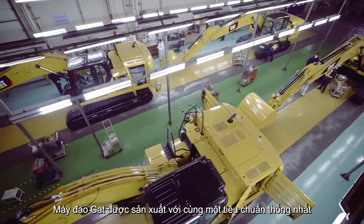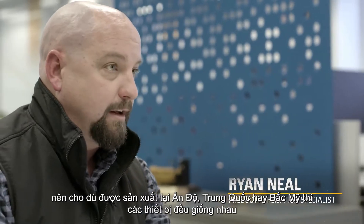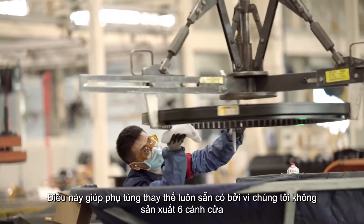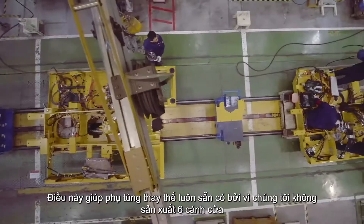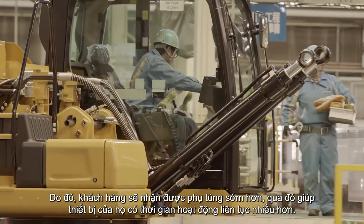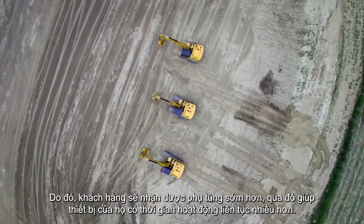One thing we've done differently in manufacturing this machine is we've created one common platform. Whether it's in India, China, or North America, it's going to streamline the manufacturing process, which in turn will help parts availability become more readily available. Because we're not making six different doors and twelve different cabs — everything is going to be the same. Therefore, customers should get their parts sooner, keeping their uptime running more.